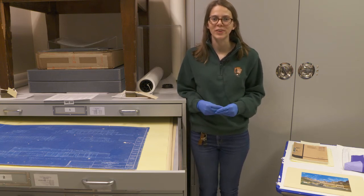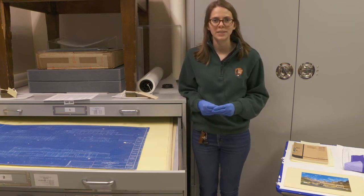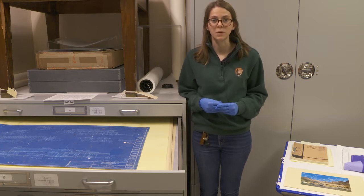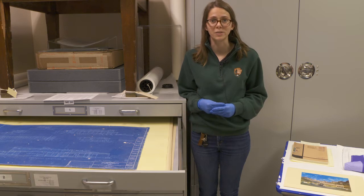Hi everyone and welcome back to the third part of our behind-the-scenes look in the museum collection at Zion National Park. My name is Amy McKinney and I'm a museum technician here, which means that I'm responsible for documenting and taking care of all of our museum collections, both the things that are on exhibit and the things that we have here in our storage area.